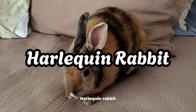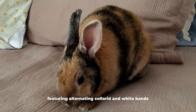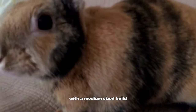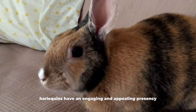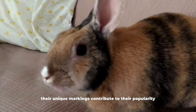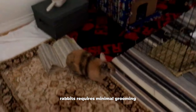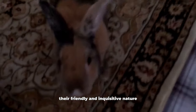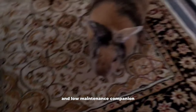Harlequin Rabbit. Harlequin rabbits exhibit a distinctive coat pattern featuring alternating colored and white bands, creating a visually captivating appearance. With a medium-sized build and an expressive face, Harlequins have an engaging and appealing presence. Their unique markings contribute to their popularity among rabbit enthusiasts. The short and glossy fur of Harlequin rabbits requires minimal grooming, allowing for a hassle-free care routine. Their friendly and inquisitive nature adds to their overall charm, providing owners with an interactive and low-maintenance companion.